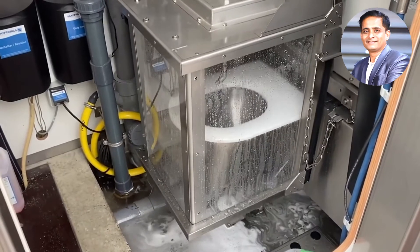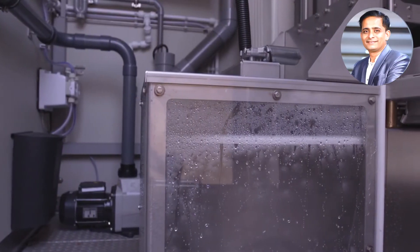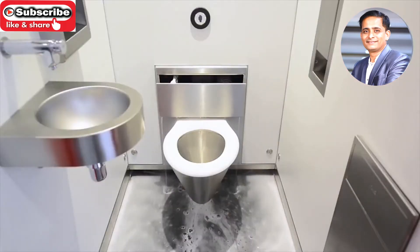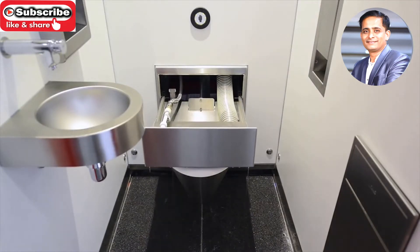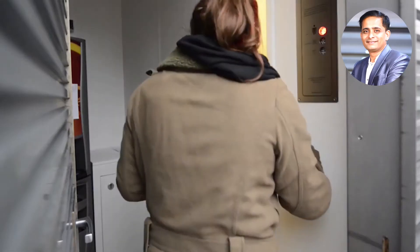A soap-filled water blade will travel over the toilet seat cover and move back and forth to ensure the removal of any dirt. As the toilets are revolving, the clean seat then passes by an air blade connected to a large air pump. This ensures that the toilet is always completely dry before each use.